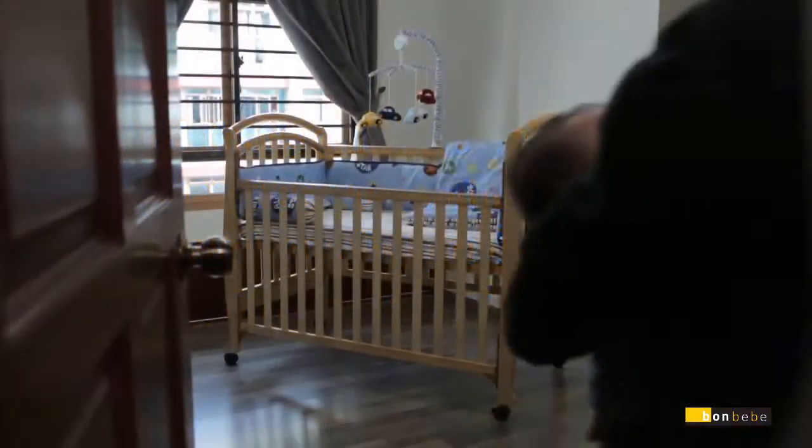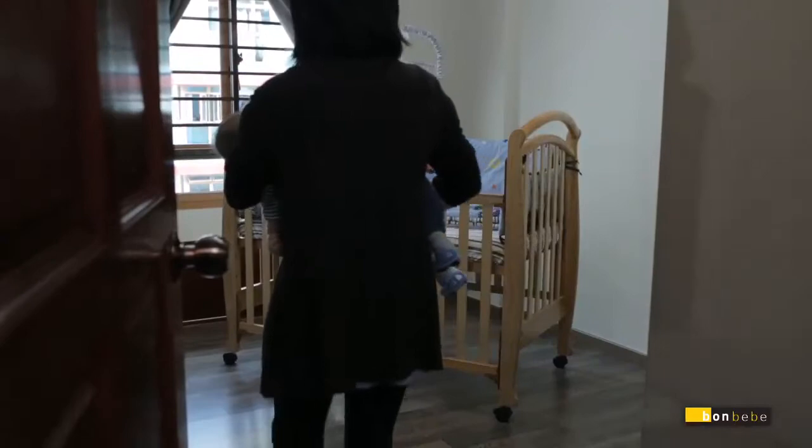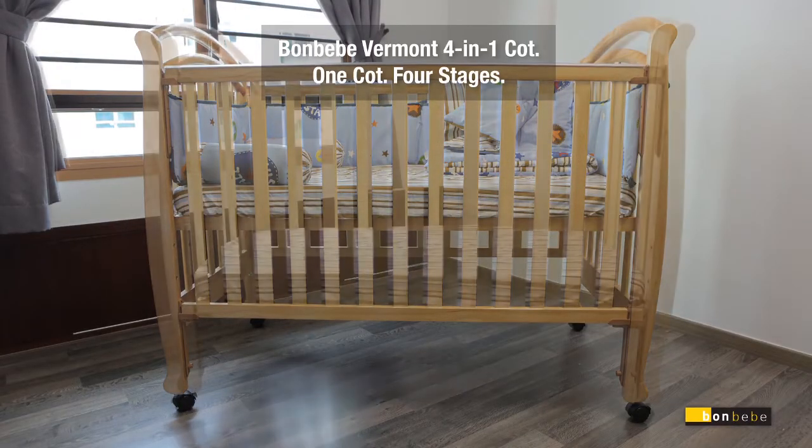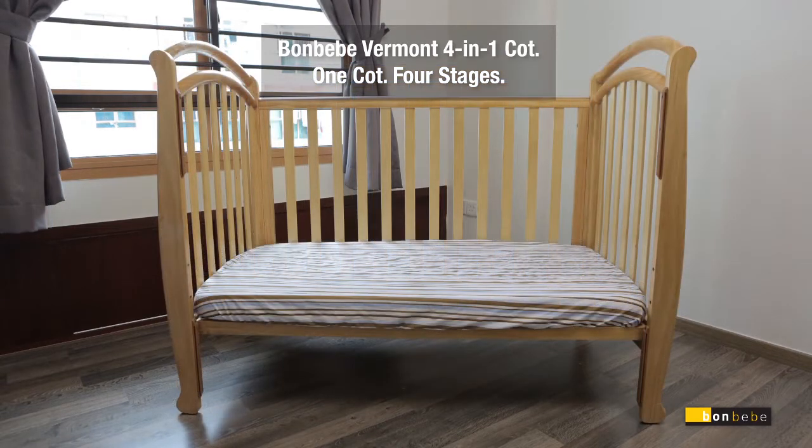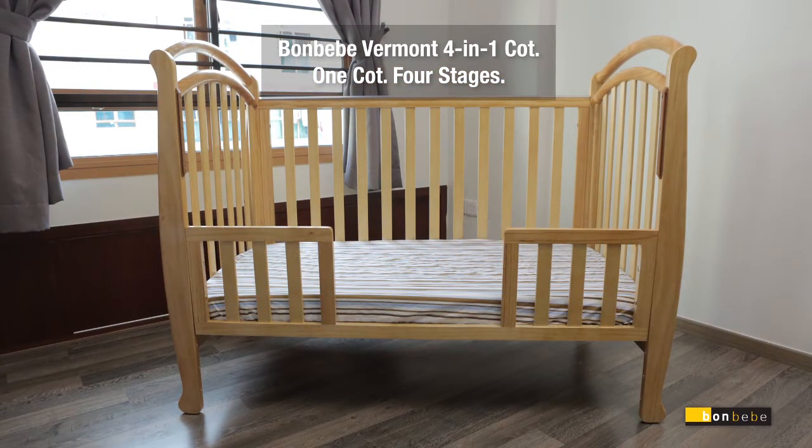And now we present our little sleeping haven for your baby, the Bonbebe Vermont 4-in-1 Baby Cot. A cot that grows with you and your child. Simply adjust the mattress bed up to 4 varying heights to accommodate your needs.